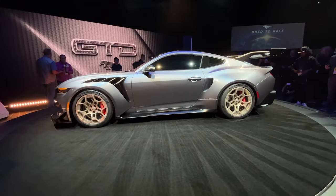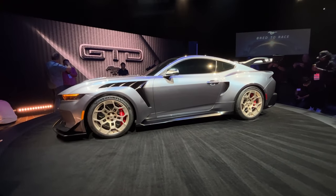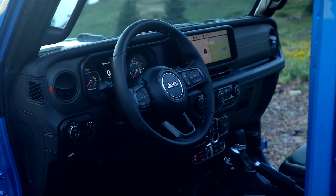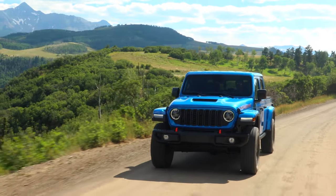Ford also displayed its entire Mustang lineup in a special after-hours event featuring the Mustang GTD. The Jeep Gladiator gets new interior pieces and more trim levels, called X Badge.